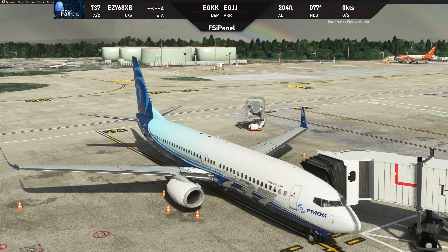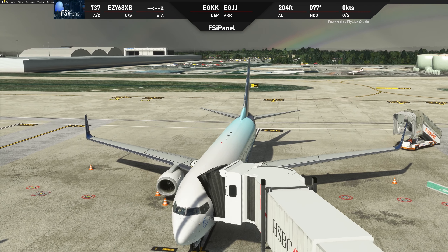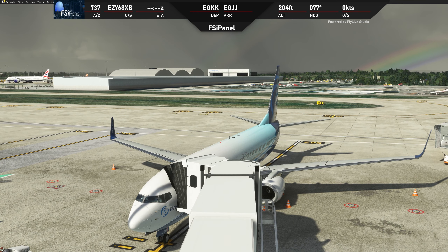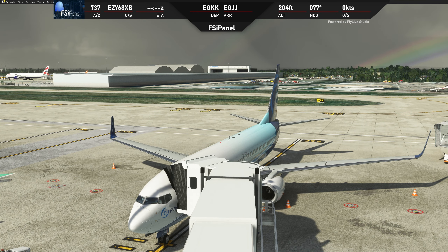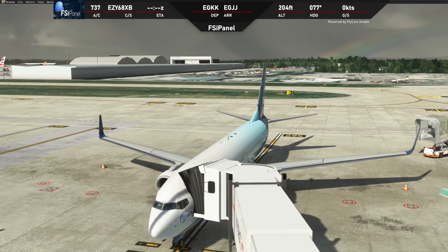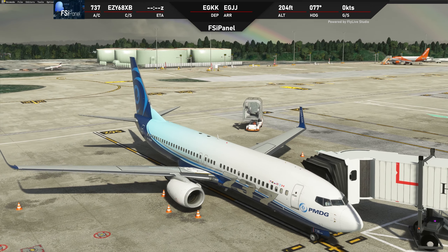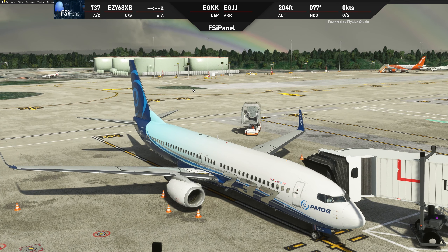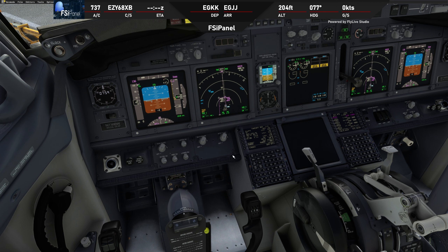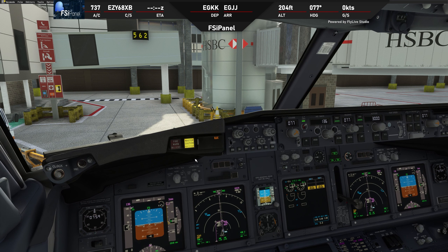Initially I wanted to do a real live stream, unfortunately I got sick and had to cancel it. So it will be like a real event — as you can see I've put the destination information on top of the screen. I'm still a little bit sick so if I'm coughing I'm very sorry. I've already loaded the aircraft in Gatwick. FSI Panel has set the whole cockpit for us — we are basically ready to request clearance and start flying to Jersey.